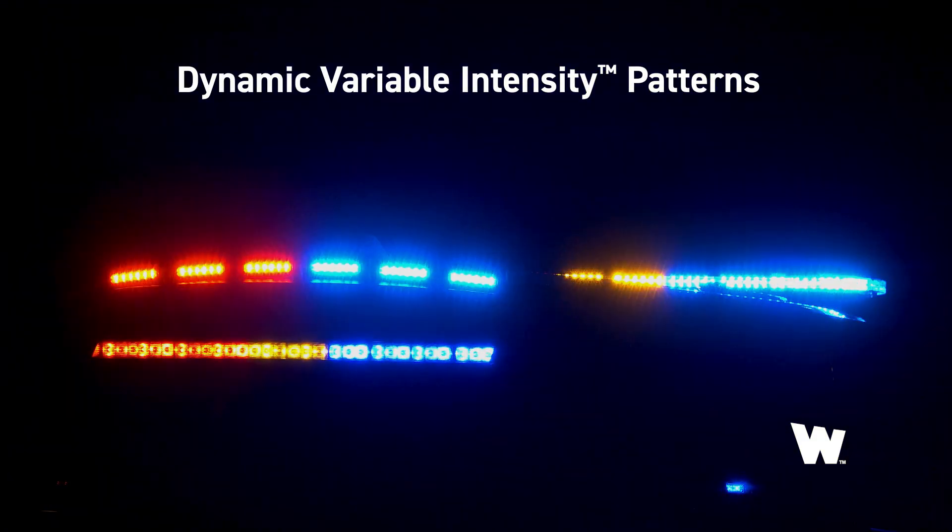Dynamic variable intensity patterns are much softer and easier on the eyes. You never have it truly going off — you have it going from high points to low points.